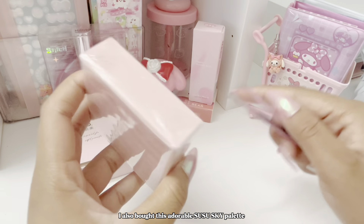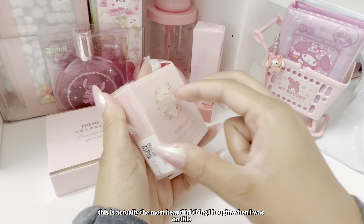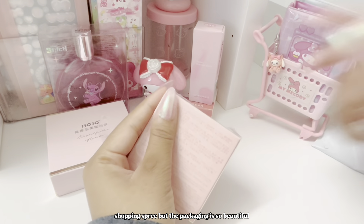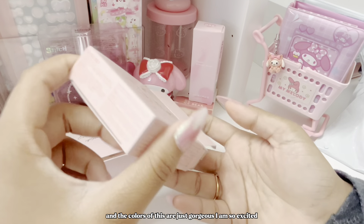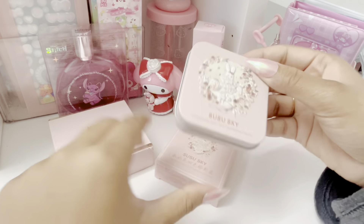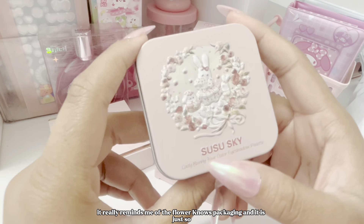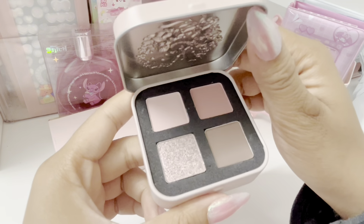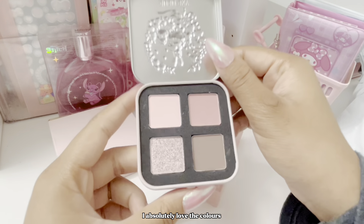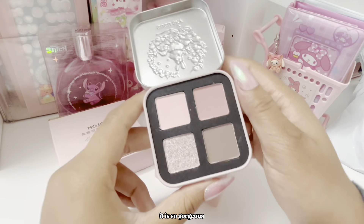Moving on, I also bought this adorable CC Sky palette — it is so pretty. I think this is actually the most beautiful thing I bought on this shopping spree. The packaging is so beautiful and the colors are just gorgeous. It really reminds me of the Flower Nose packaging. I absolutely love the colors — they're so natural and I foresee myself using this palette on an everyday basis.